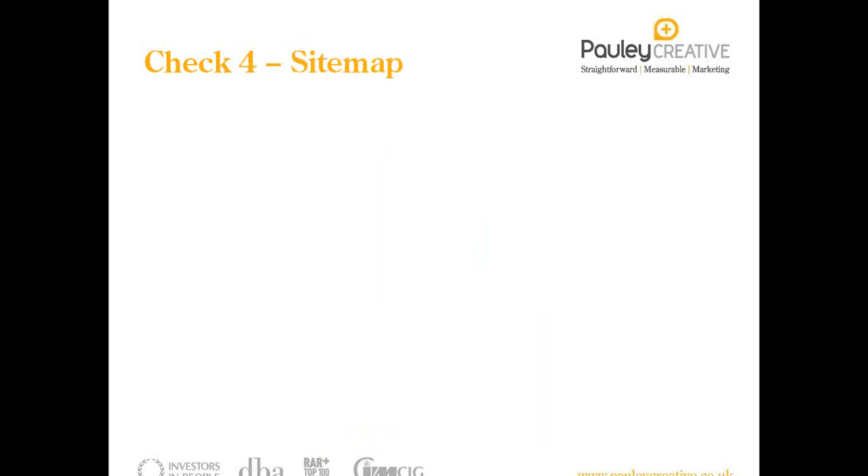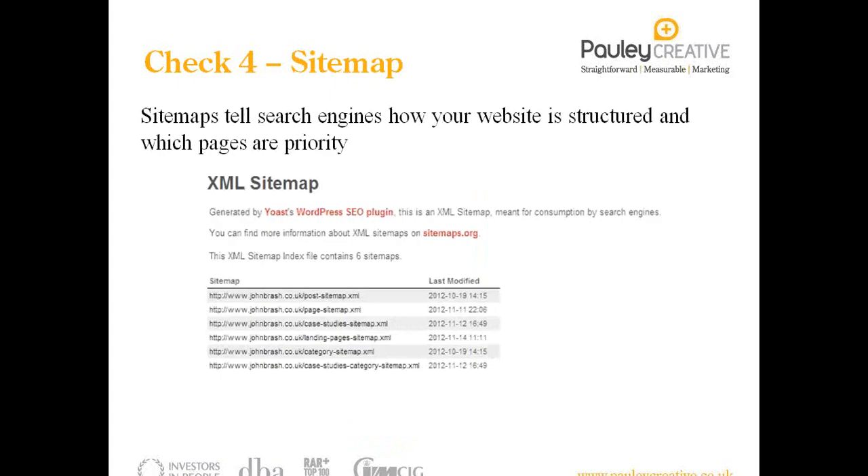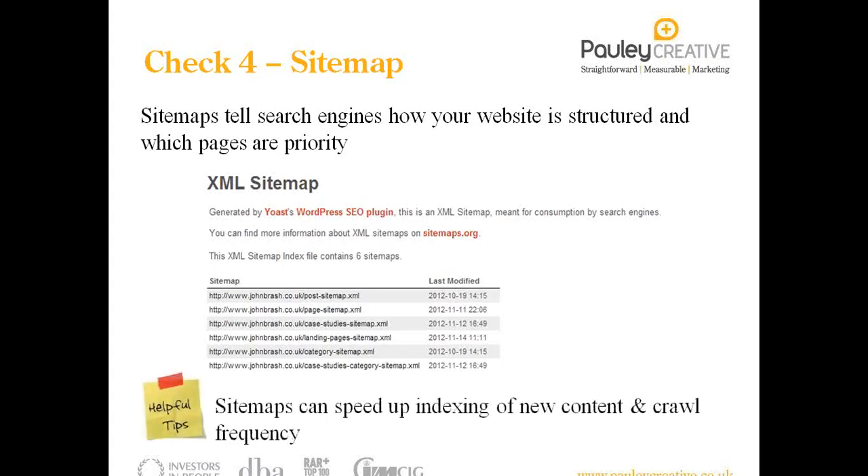The fourth thing you can check is the sitemap. Sitemaps tell search engines how your website is structured. A sitemap is created during the design stage, and as soon as you hit the launch button, it tells search engines: here's my site, here are all the pages. It makes it easier for search engines to crawl your site when they come back and find updates or new content. By creating a sitemap, you're telling search engines what pages are new, and it increases the chances of speeding up the process of getting new content indexed in search engines.